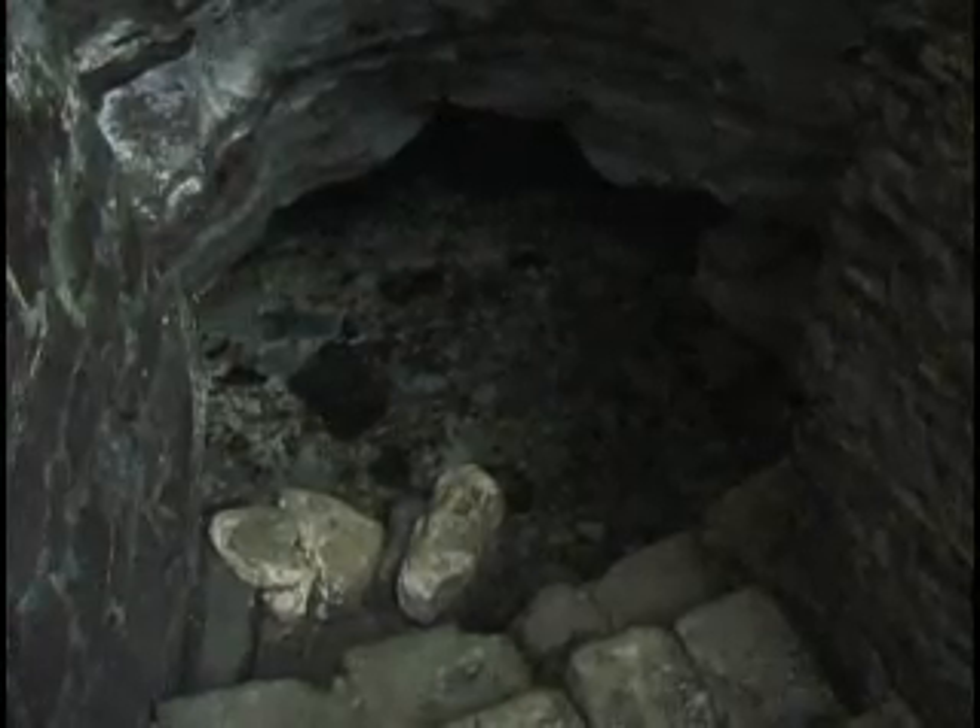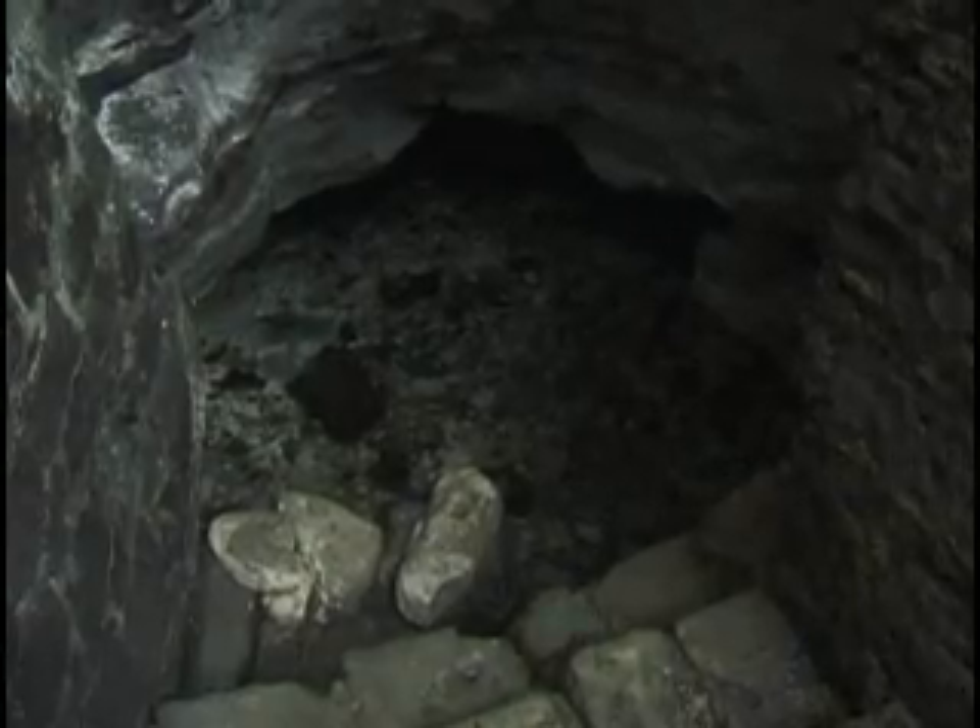The groundwater source that we saw near that cave — the water looked fairly clear and pure. Can you speak about whether clarity bears any indication at all of the actual purity of a water source?